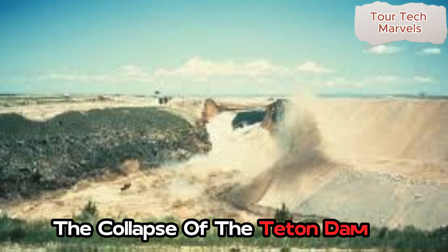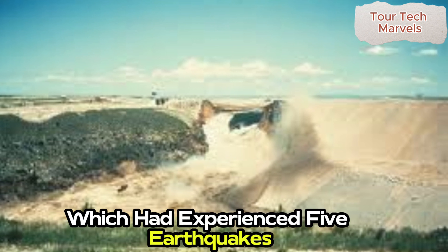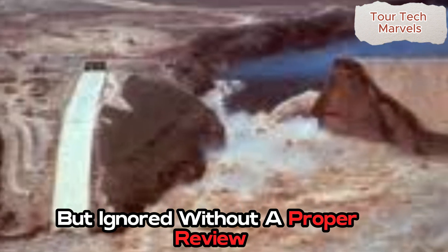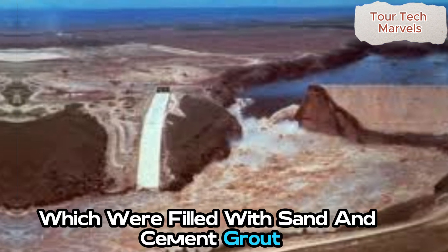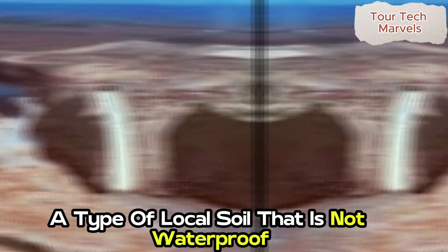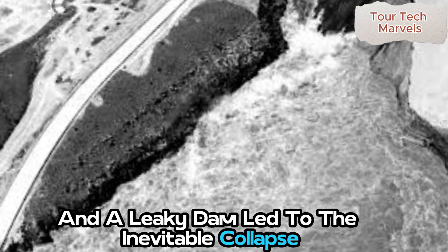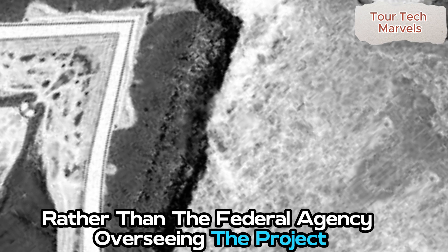The collapse of the Teton Dam was the result of numerous construction errors. It was built on unstable land, which had experienced five earthquakes in the years leading up to construction — a concern raised by geologists but ignored without a proper review. During construction, the team encountered fissures and caves in the area, which were filled with sand and cement grout, despite warnings from some experts. Additionally, the dam was constructed using loess, a type of local soil that is not waterproof, making it prone to leaks. A panel of experts ultimately blamed the engineers, rather than the federal agency overseeing the project.